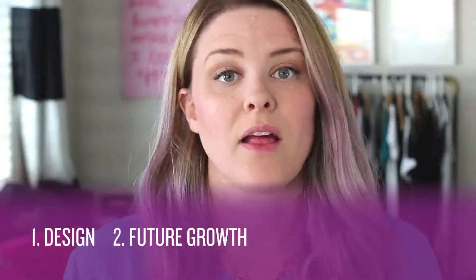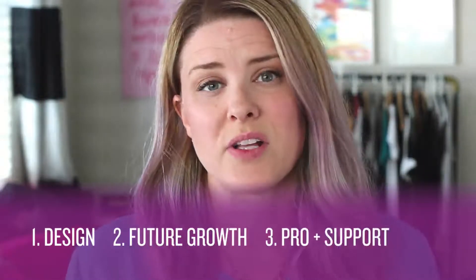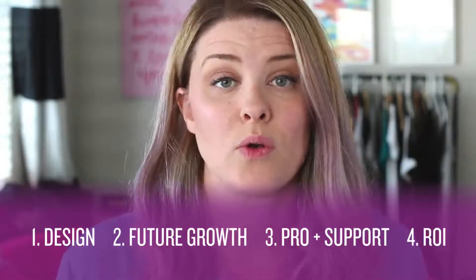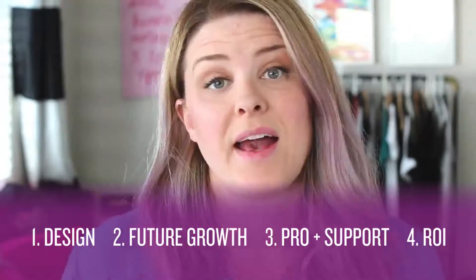There are four areas I'm going to cover today. The first area is design, the second area is future growth, the third area is professionalism and support, and the final area is ROI or return on investment. And at the very end, I'm going to cover some cons — ways that you would know for sure that you want to go with a template and not a custom site. So let's start out with design.